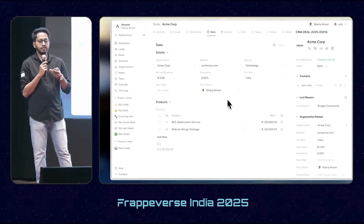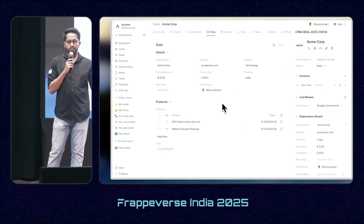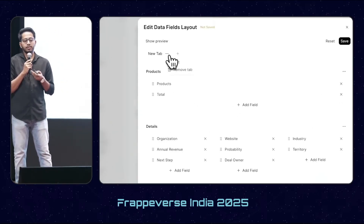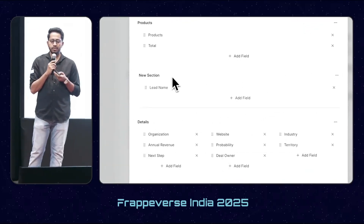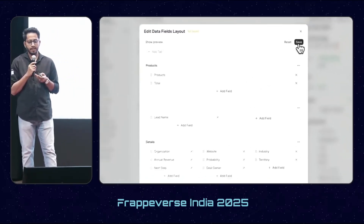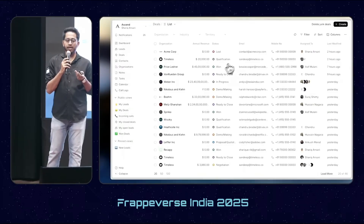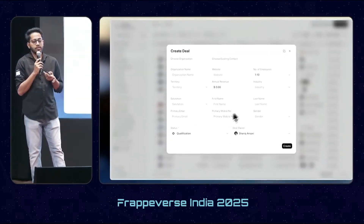With this new UI, you can add different types of data, like tables, and you can customize the layout using a UI editor. You can add tabs, columns, and sections, all from the UI. Not only this, but all over CRM — like the creation modal — is now customizable using the same UI editor.